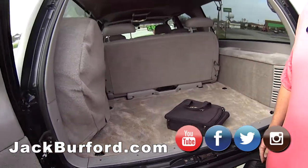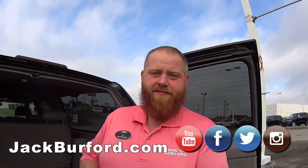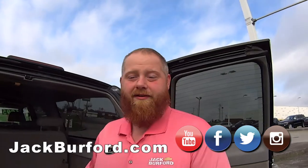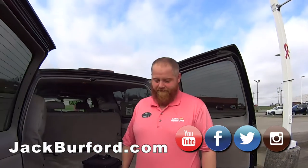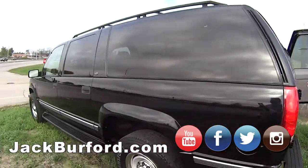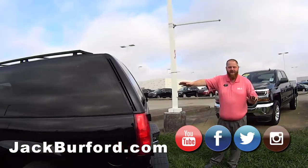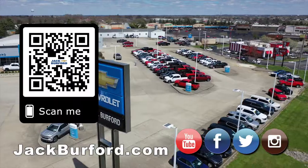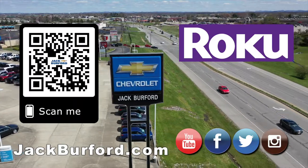Beautiful truck — how do they find out about it? jackburford.com. Check us out on all the social media — Facebook, Twitter, and Instagram — and subscribe to us on YouTube. We have a lot of great content. Come make this your next JJ ride — come see JJ! That's a '97 — don't get caught in the twister, folks. Shop 24/7, 365 at jackburford.com.